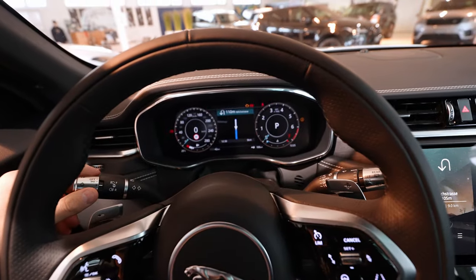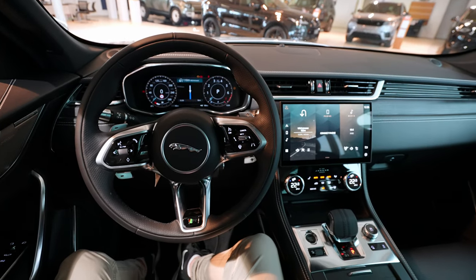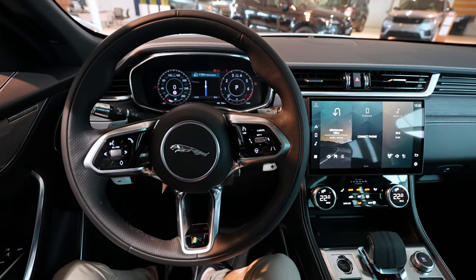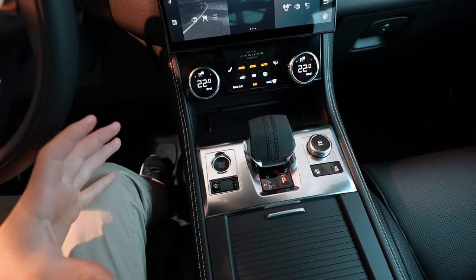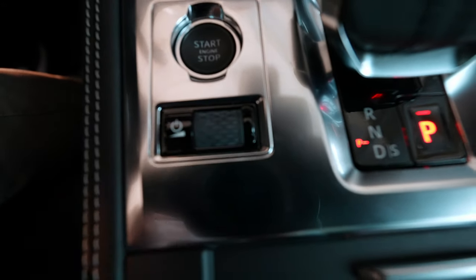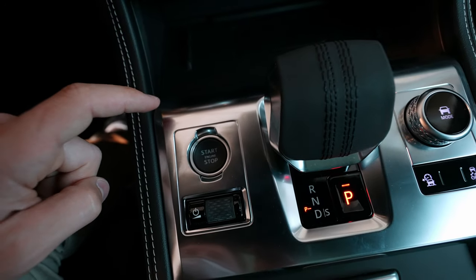Let me close the lights and take a first look at the dashboard and center console. Everything is splendid — it's high class. Everything feels premium and looks premium, even the center console and the buttons right here. I will make a full review about this F-Pace soon, so stay tuned.